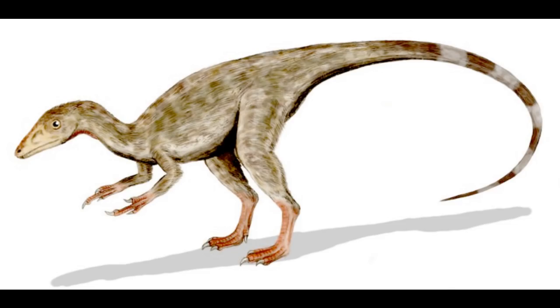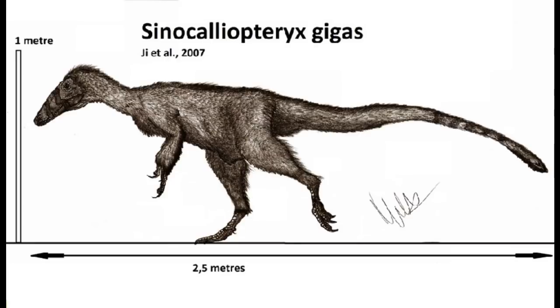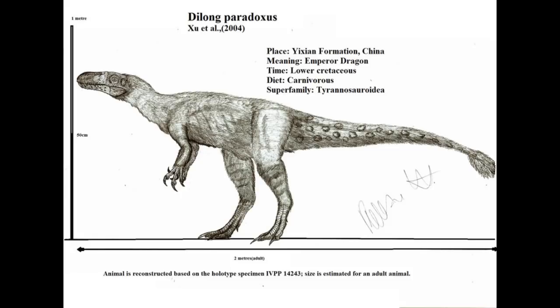More derived than the tyrannosauroids is Compsognathidae, which extended from the late Jurassic to the early Cretaceous. The bird-like features of Compsognathus were clear enough to convince Thomas Henry Huxley and Charles Darwin, among others, to accept that birds are dinosaurs. Compsognathus is known only from two specimens — one from France and the other from the Solnhofen deposit in Germany where all the Archaeopteryxes are found. Also interesting is how similar the compsognathid Sinocalliopteryx is to the tyrannosauroid Dilong, because they had only recently shared a common ancestor.